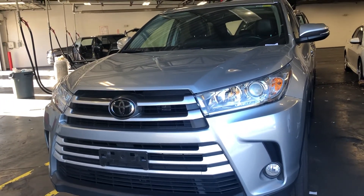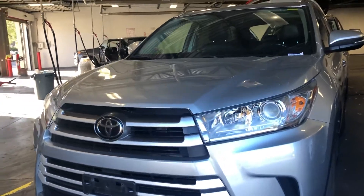Hi Ammon, this is Dan here from Martinelli Toyota. Right here I have for you our 2017 Toyota Highlander in the color silver.